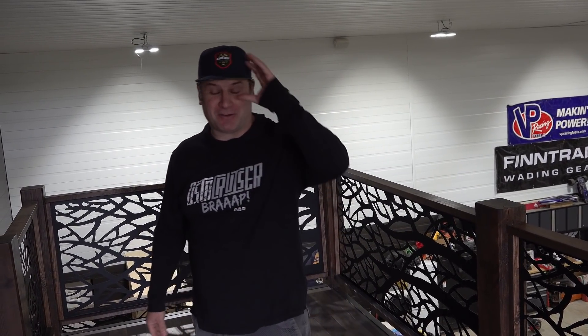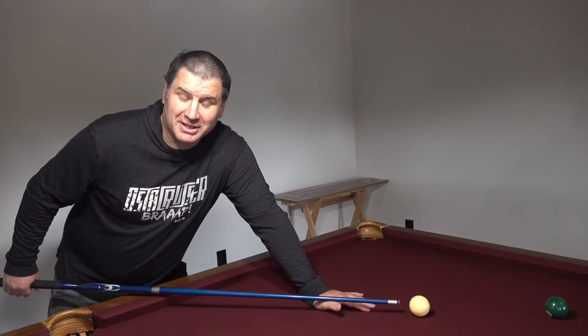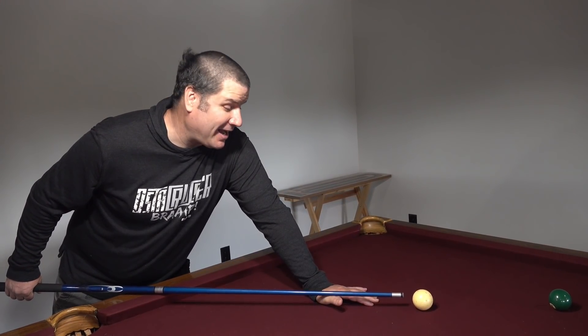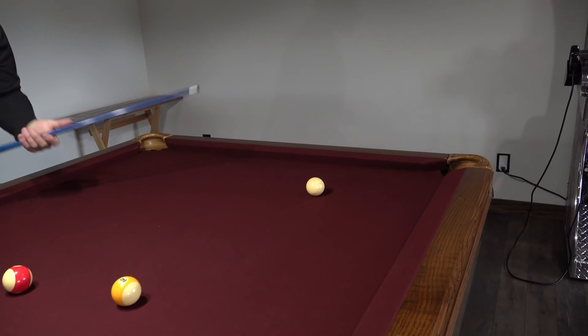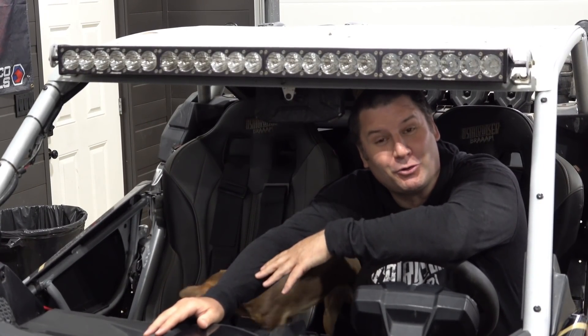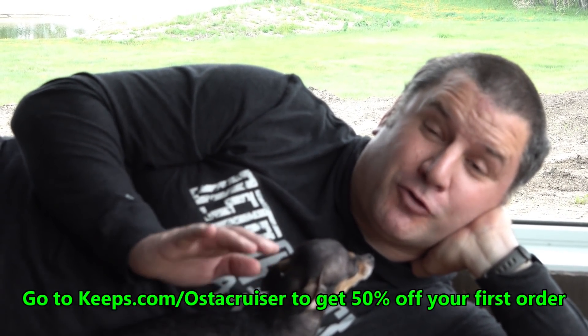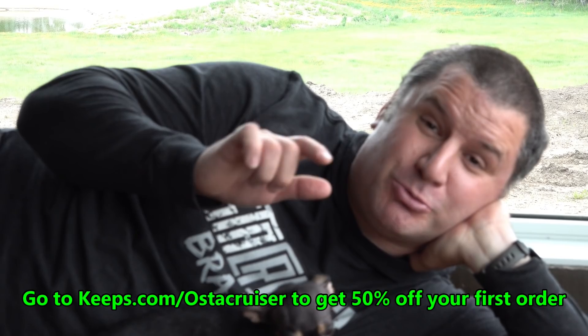But first, let's get a little serious. Did you know two out of three guys will experience male pattern baldness by the time they're 35? We want to thank today's video sponsor, Keeps. Keeps is a subscription service that provides products to combat hair loss and improve hair growth. You have 24/7 access to medical advisors to help you reach your hair growth goals. Use keeps.com/austincruiser to get 50% off your first order!